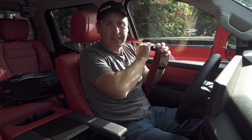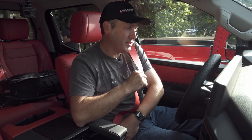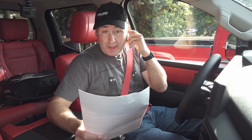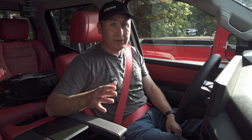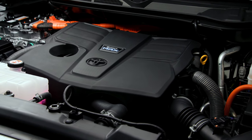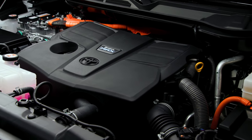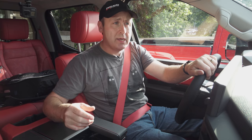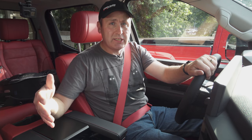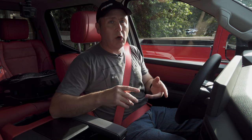We are inside the TRD Pro Tundra — this is the one I wanted. These press events are always interesting because it's a free-for-all as to what truck you end up with. There's no pricing on this yet and I don't know what the MPGs will be. The TRD Pro will be exclusively available with the hybrid engine — a turbocharged V6 with a hybrid assist. Maximum towing capacity is 12,000 pounds, however the added weight of the hybrid drivetrain and batteries does eat into payload and towing slightly.